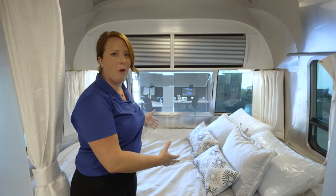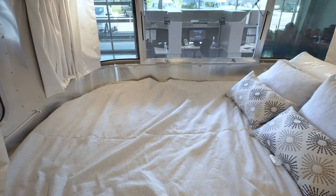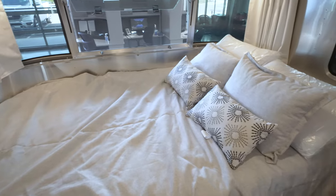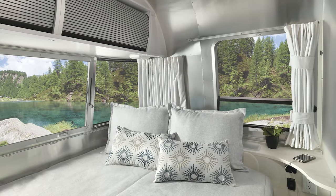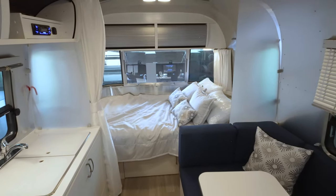That panoramic view is great — if you're in that big 54 by 80 bed having your coffee or reading a book, you've just got a wonderful view of the outside. We just went over so many features in this 22-foot Bambi, and I'm really excited to show you what the Caravelle 22 has to offer.